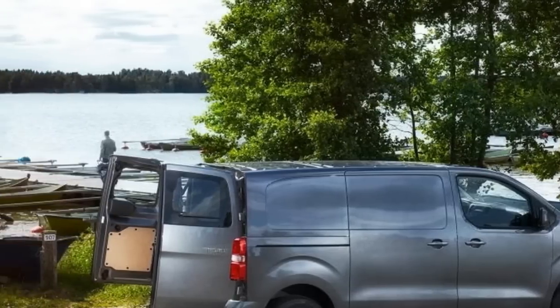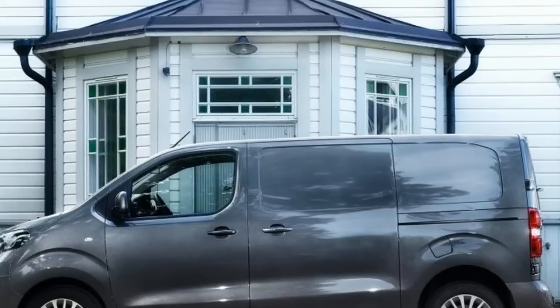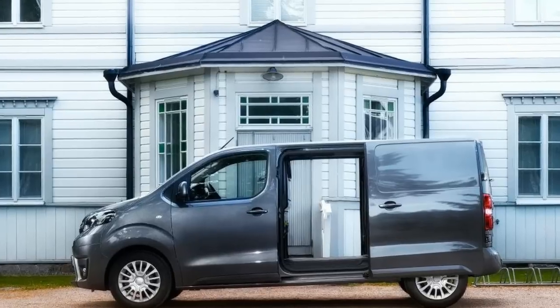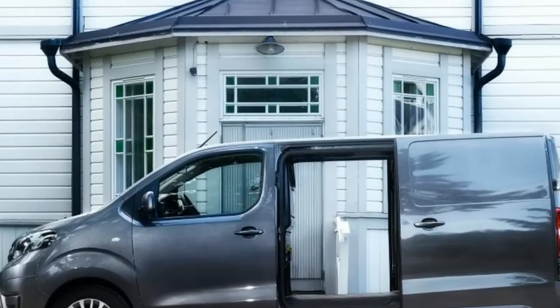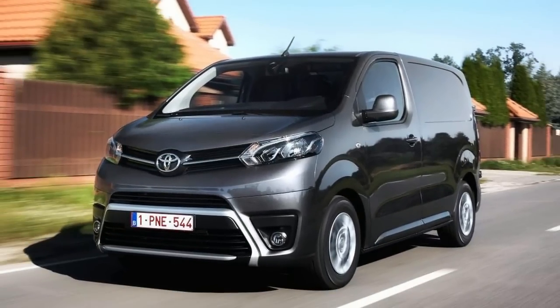Beyond the vans, Toyota offers a Proace Crew Cab with a second row of seats behind those in the front, a full-on Combi minibus, and a platform cab ready to take specialist modifications. Finally, there's a Proace Verso — a passenger-carrying version designed to slot into the Toyota passenger car range.